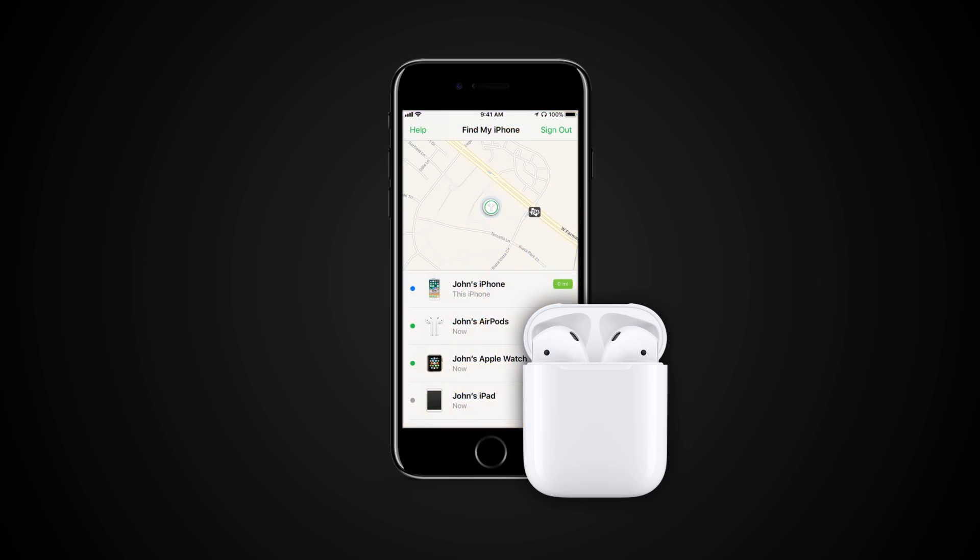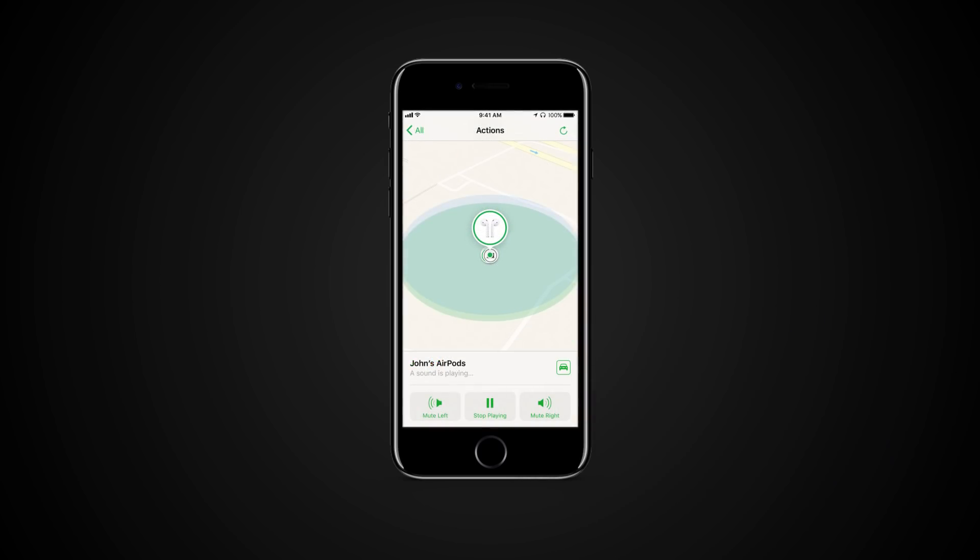On your iPhone, open the Find My iPhone app, sign in with your Apple ID and password, and tap your AirPods. You can also play a sound to help you find them. Go to Actions, then Play Sound.